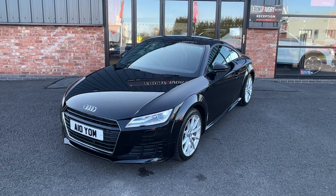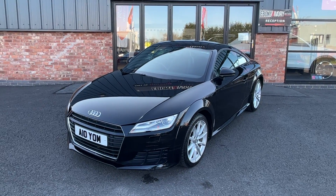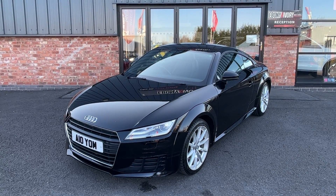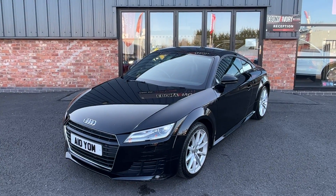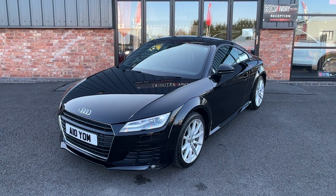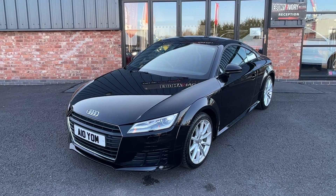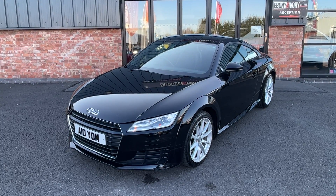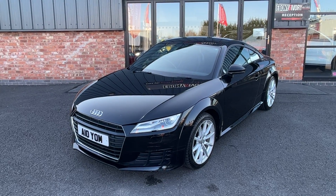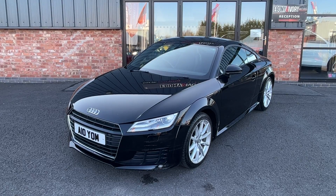Hi, good afternoon, I'm Ben from Ebony and Ivory Motors. Today I'm going to show you around this 2015 65-plate Audi TT 2-litre TDI Ultra Sport Edition, finished in Mythos Metallic Black, two previous keepers on the HPI and V5 document. Full service history comes with the vehicle, majority of which is Audi main dealer. Timing belt and water pump was replaced in 2020 around the 47,000 mile mark.